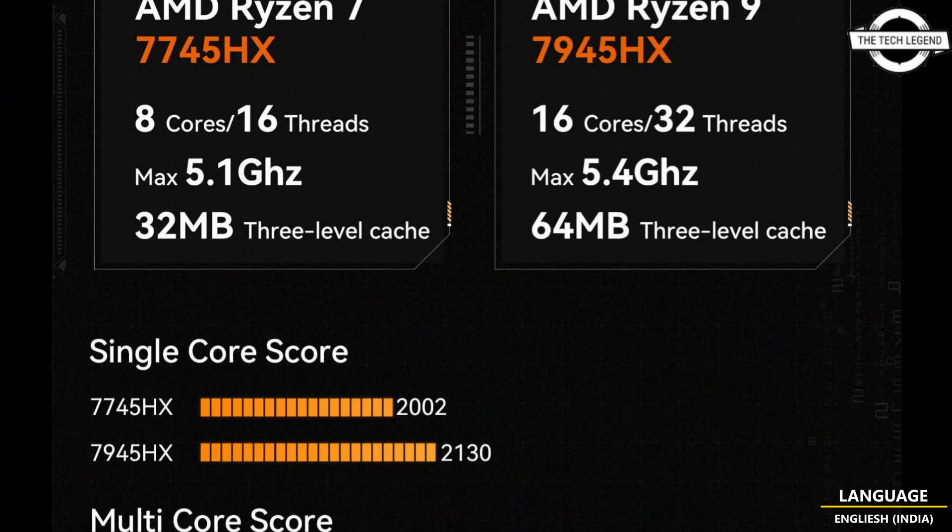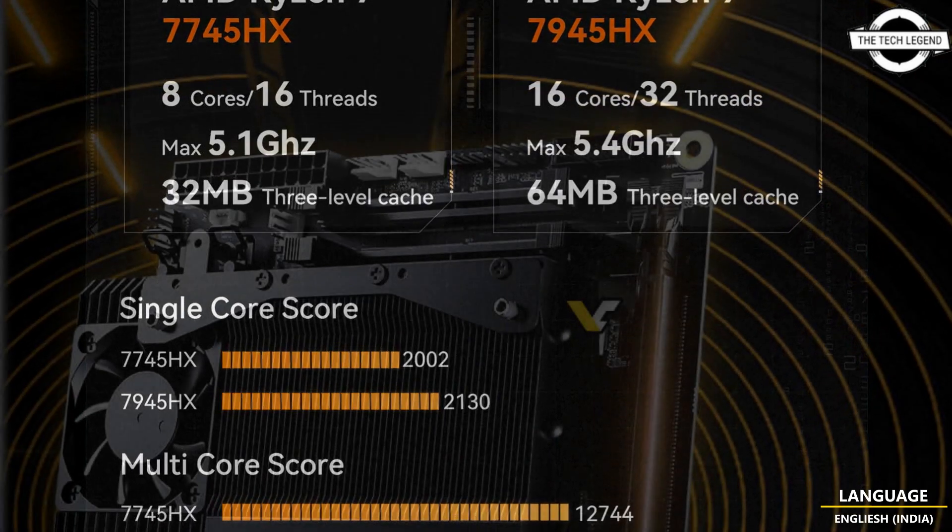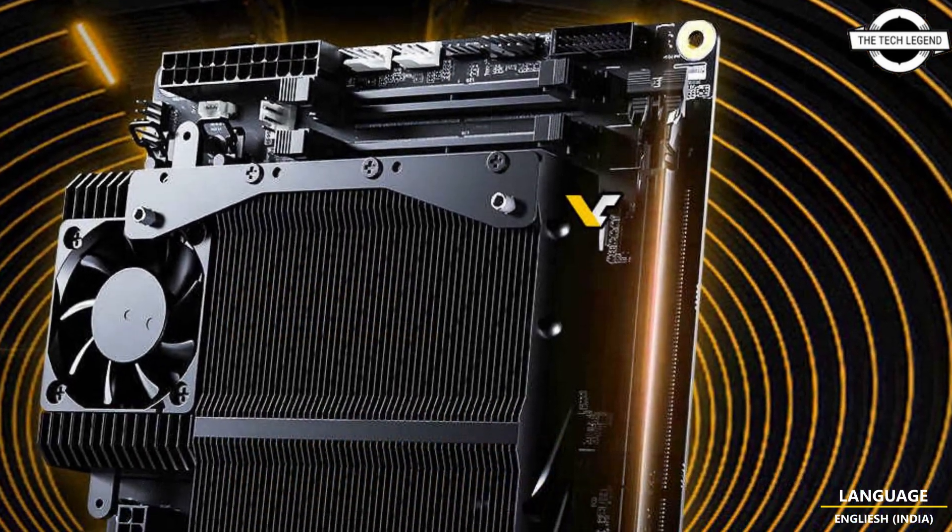Hello friends, welcome to the TechLizern channel. Today I will talk about Minisforum's BD-770i motherboard.